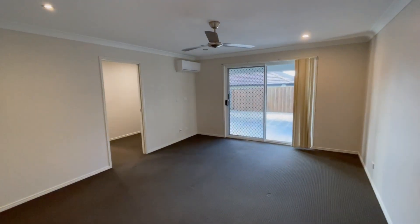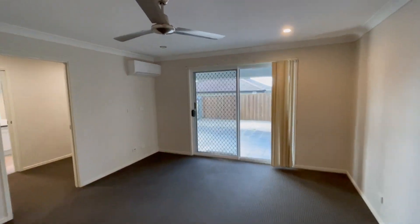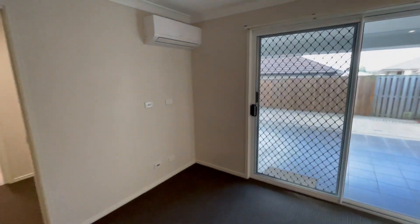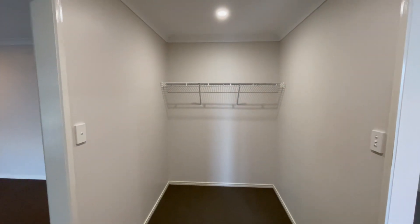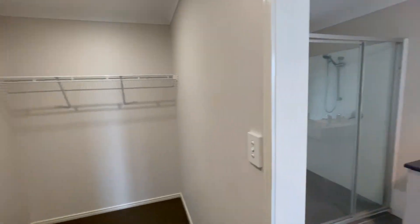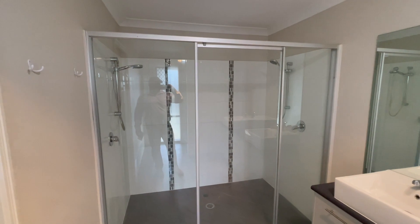The master bedroom — look at this — opens out to the covered pergola and onto the pool area. You've got air con, a ceiling fan, and not only does she get a walk-in robe, but boys, we get one as well!